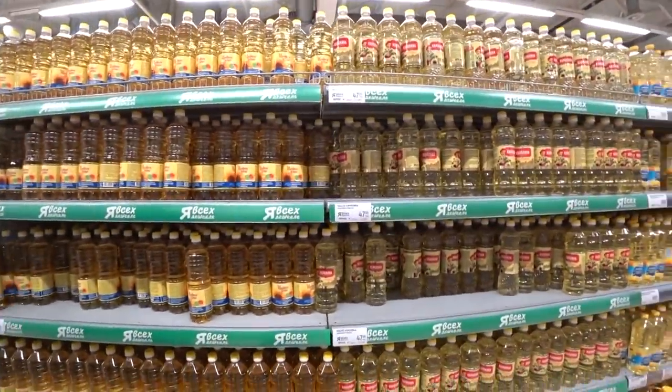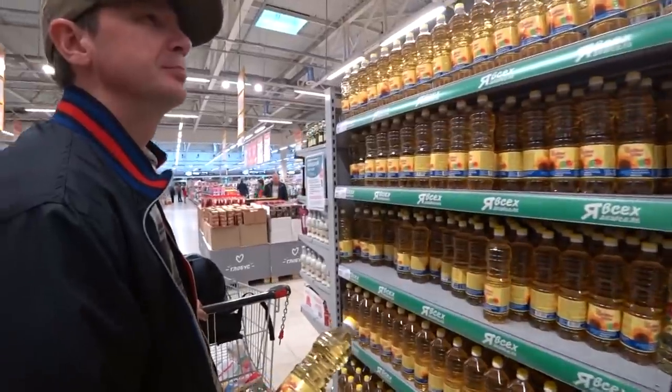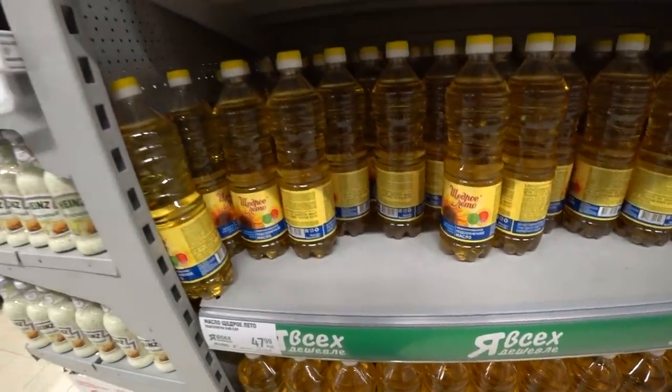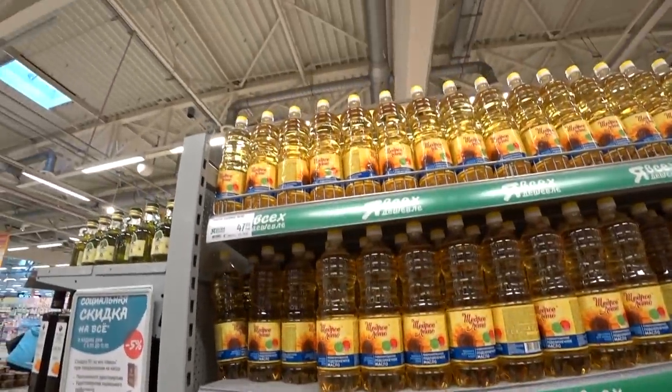As you may see, we have a big variety of different kinds of oil. For our plov we need one bottle of vegetable oil. We decided to take this one — sunflower oil. The price of the bottle is about one American dollar, a little bit less, about 80 cents for one liter of oil.